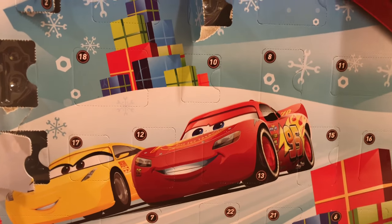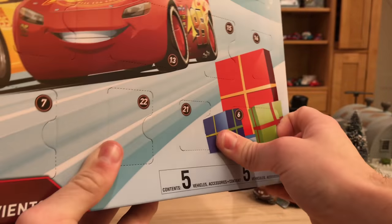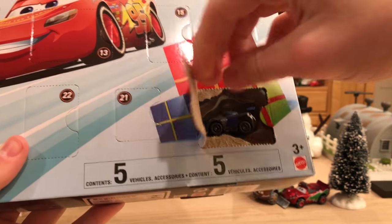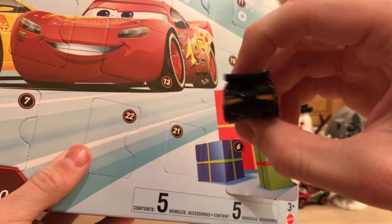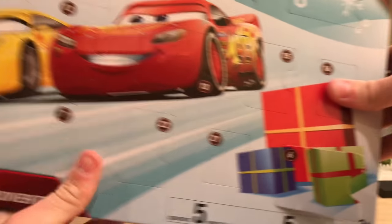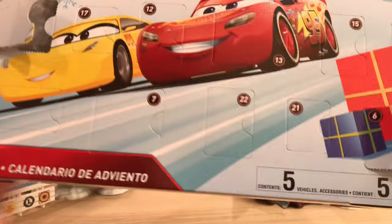Day 6 is Jackson Storm, hiding in the corner. He's the same mini racer as released earlier — link to my review is in the description. I reviewed him separately from McQueen because they were released at different times.